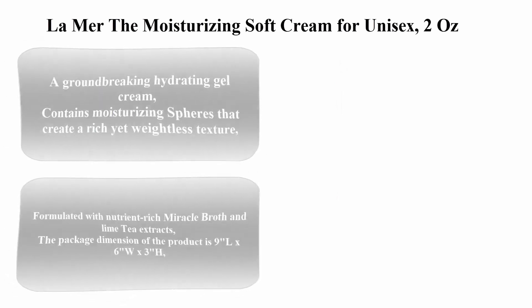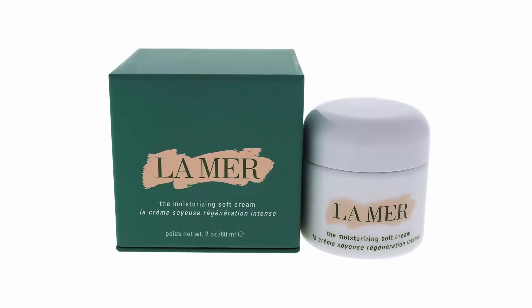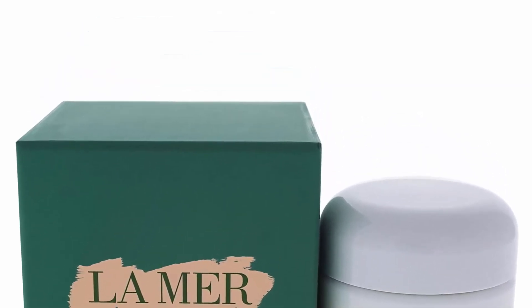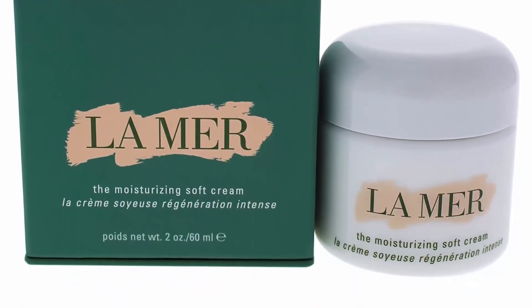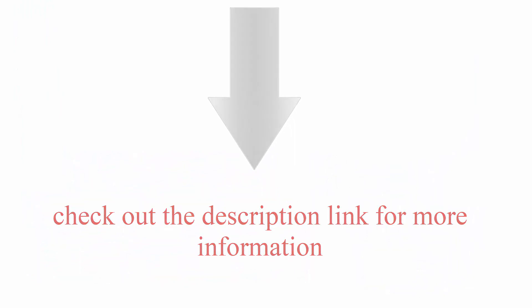Top 6: La Mer The Moisturizing Soft Cream for Unisex, 2 ounces. A groundbreaking hydrating gel cream that contains moisturizing spheres creating a rich yet weightless texture, formulated with nutrient-rich Miracle Broth and lime tea extracts. Check out the description link for more information.